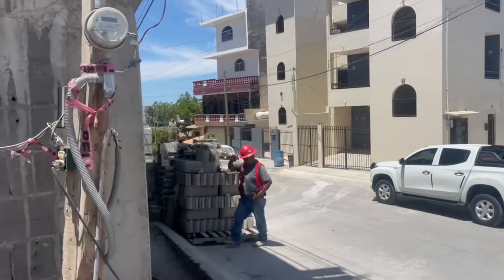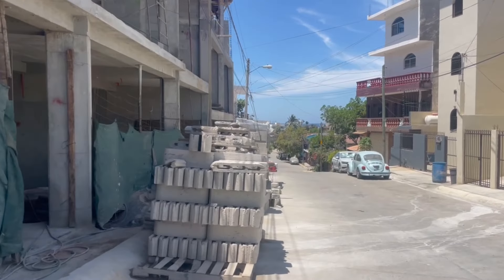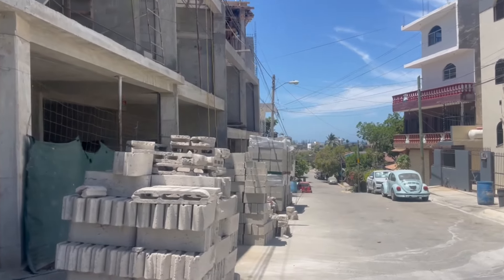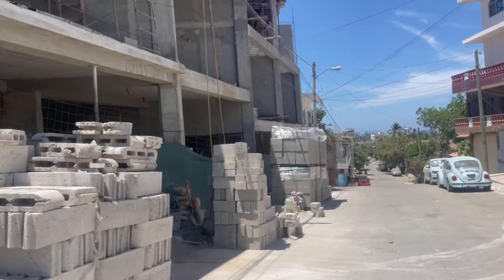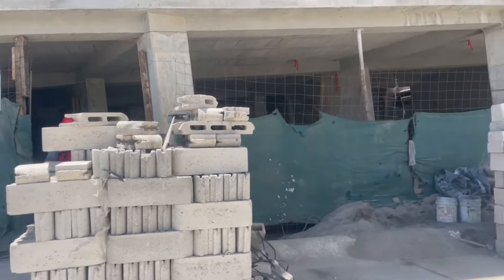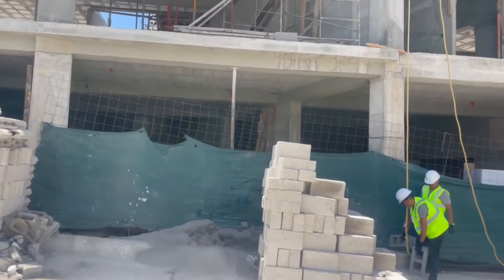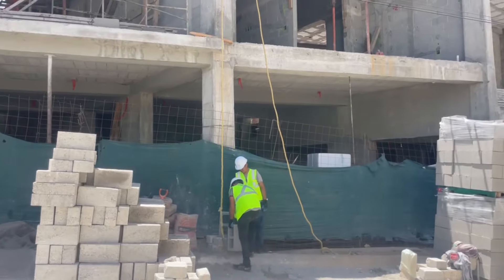Here we're seeing some of the crew working hard — it's Monday morning in Bucerias. I love this project; it's really coming together. We have the main floor which is all parking, and you can see the parking itself has nice tall ceilings.